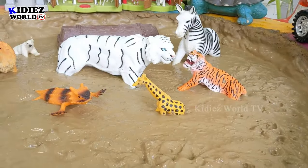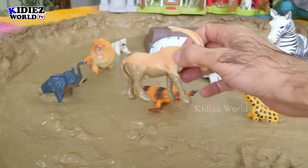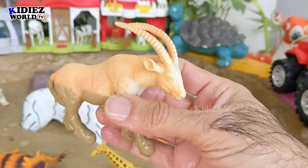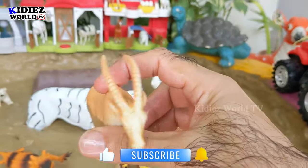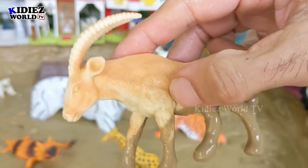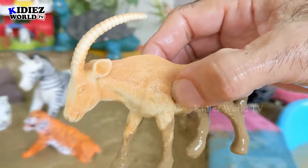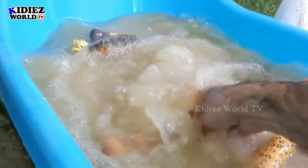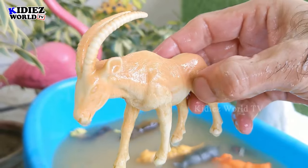The next one we have is an antelope — another very innocent wild animal. He has two big horns, very straight and very sharp. Let's wash him. Here we go, antelope!